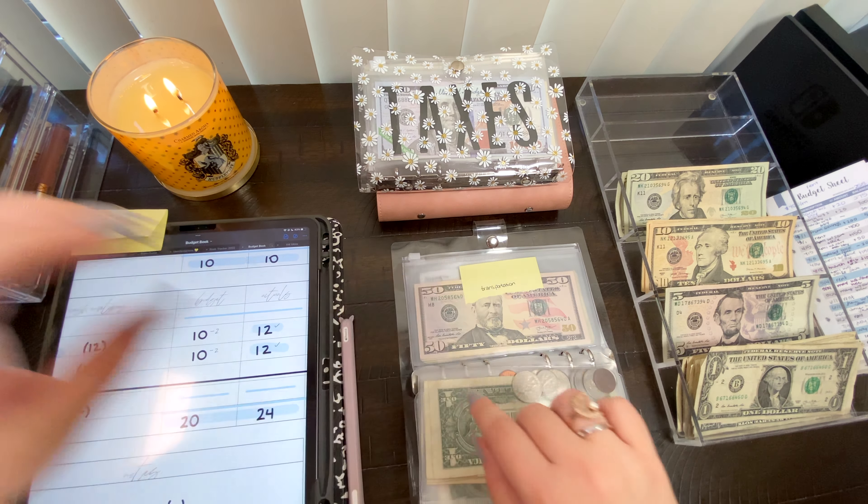That is my fixed expenses and cash envelopes. Now we're going to move on to the long-term sinking funds — things I'm saving up for — and those are kept here in the daisy binder.